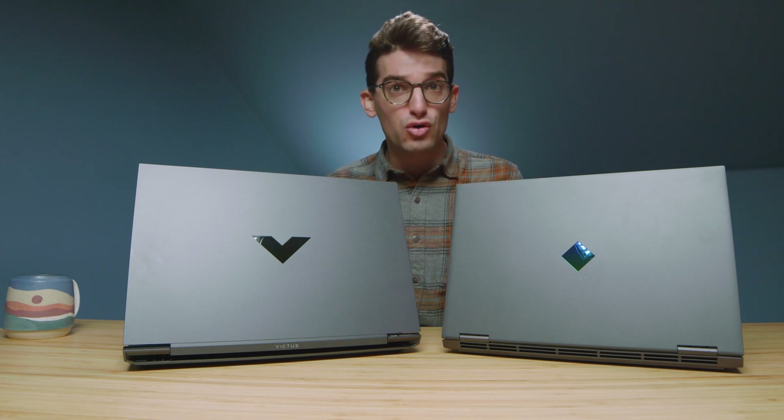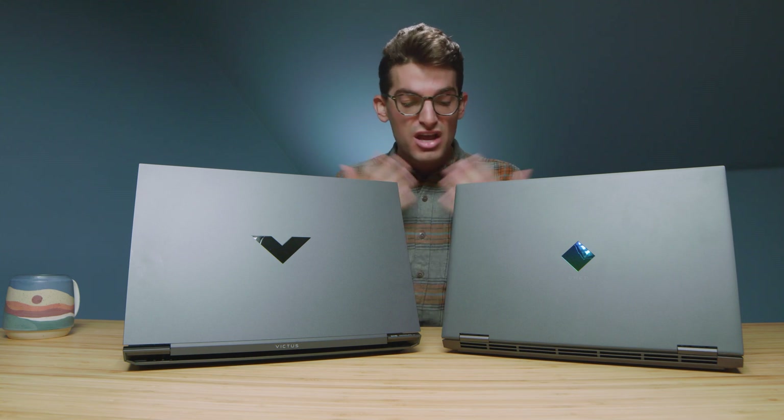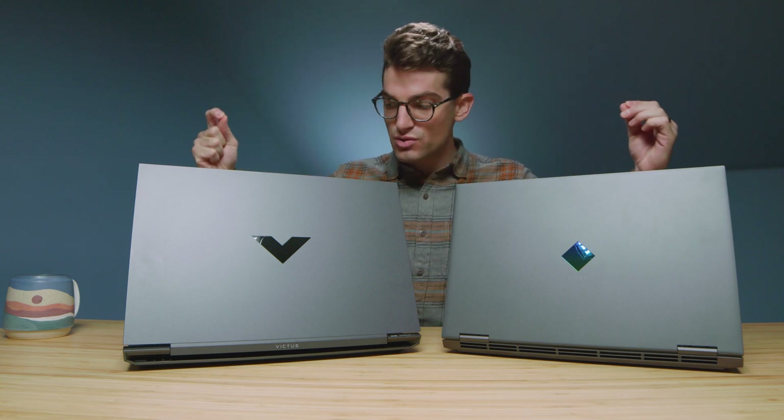First we'll talk about build quality and then get into performance benchmarks later. Starting off, on the HP Omen we have the aluminum keyboard deck, while on the HP Victus we have a plastic keyboard deck. This is the 15-inch HP Omen with the Ryzen 7 5800H. They now have the 16-inch version with Intel, and I think Ryzen processors are coming. It seems like they're moving toward the 16-inch and will eventually sunset the 15-inch, just like they did with the HP Pavilion.